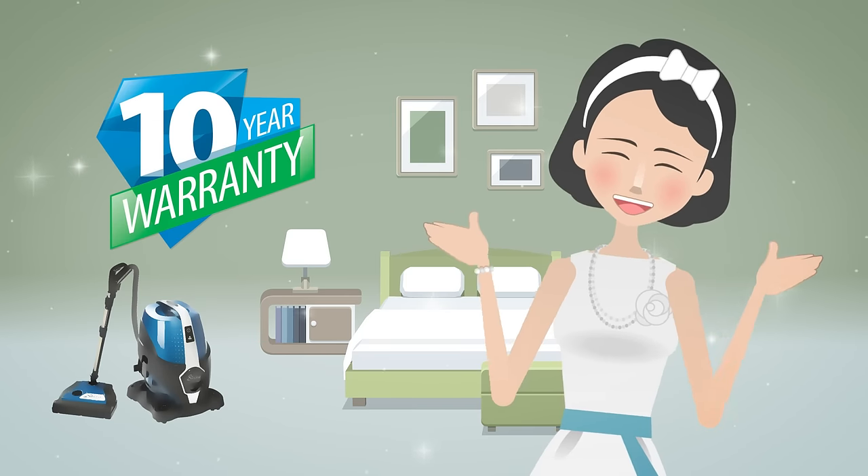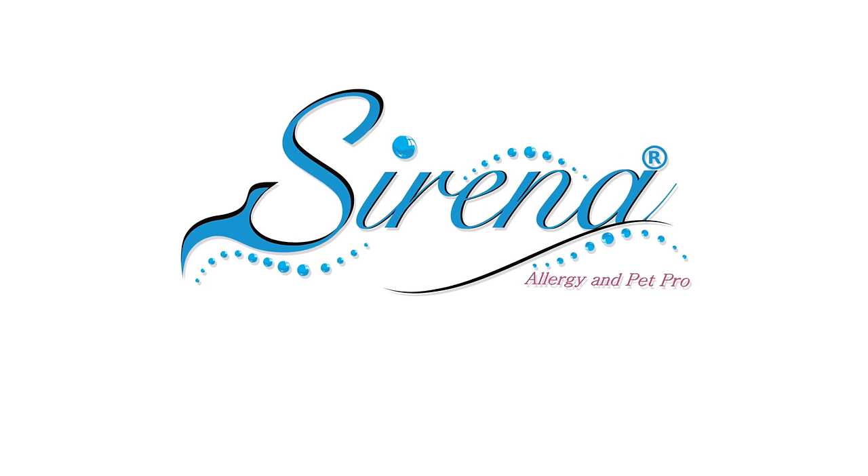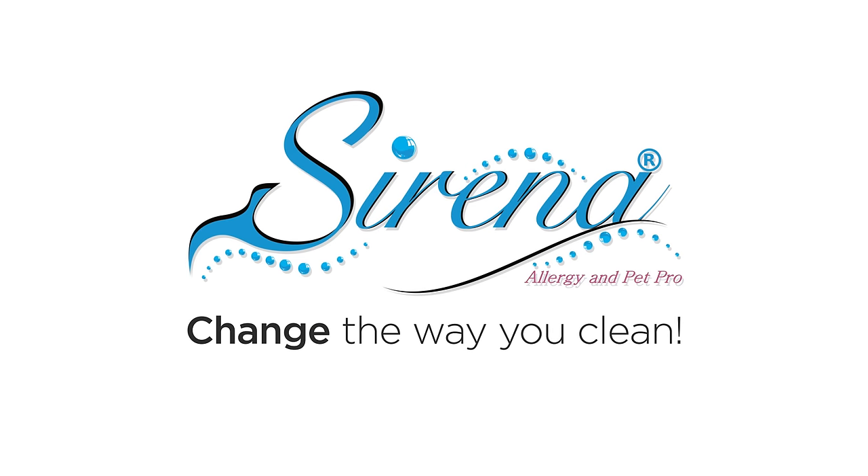Serena comes with a 10-year warranty. Get your Serena system today and change the way you clean.